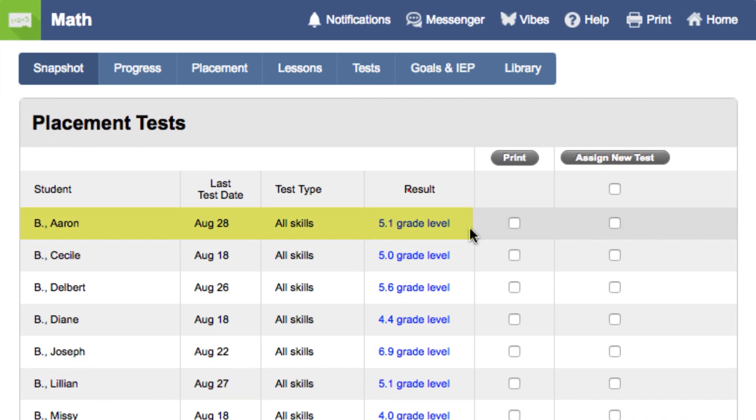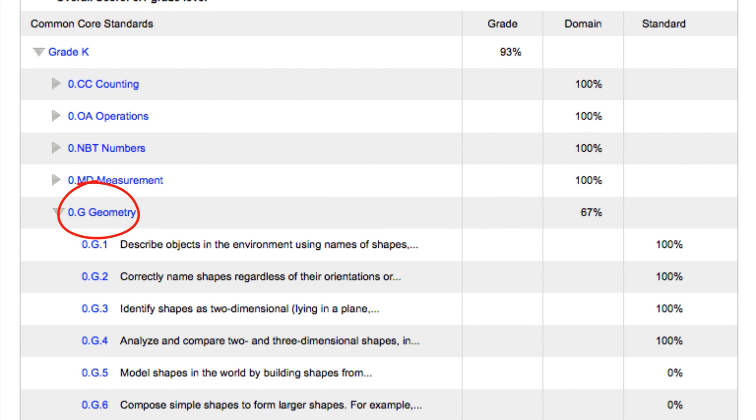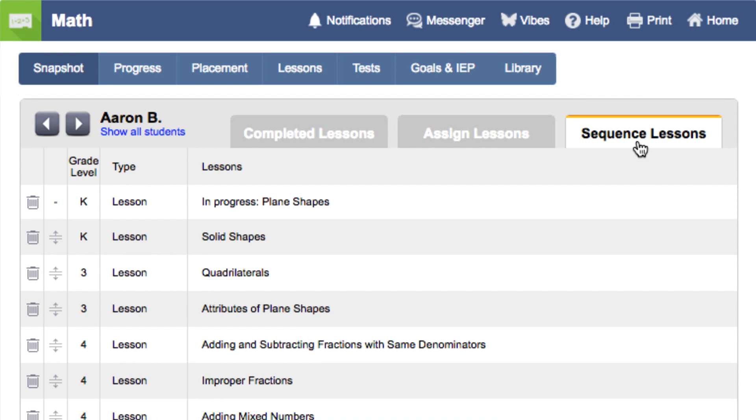If we click on Aaron's 5.1 grade level result, we can see his proficiency on every domain and standard in the common core. We see that although he scored a 5.1 grade level, he is missing some skills in kindergarten, specifically in geometry with shapes. And we can see here in his lesson sequence, he's been assigned kindergarten lessons on those skills.